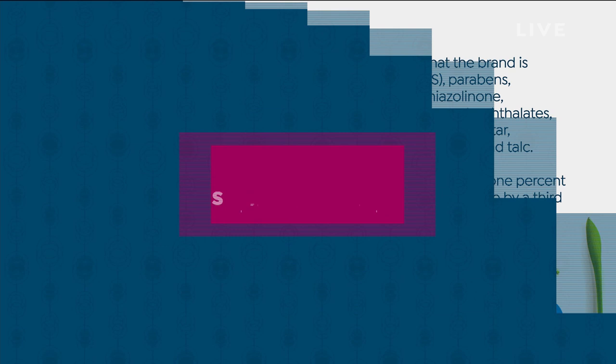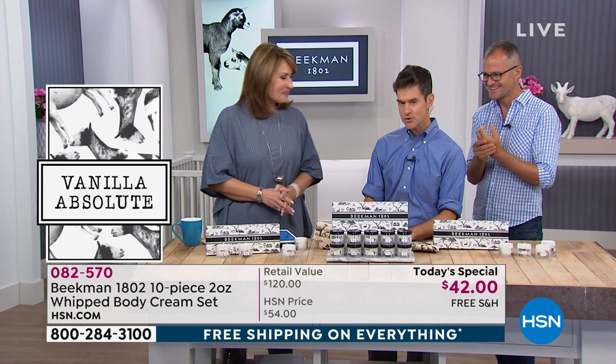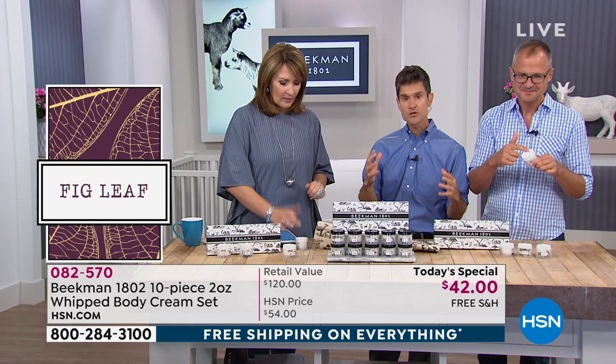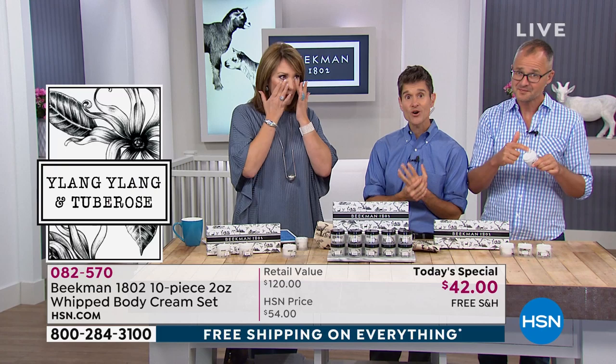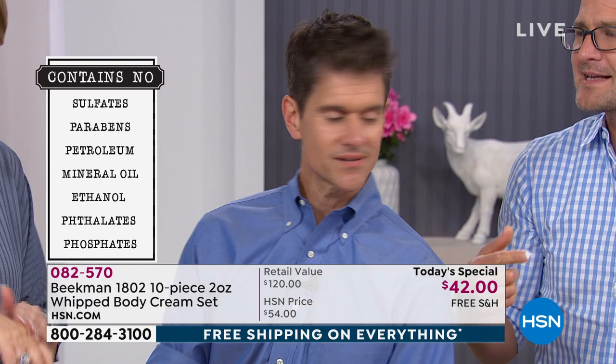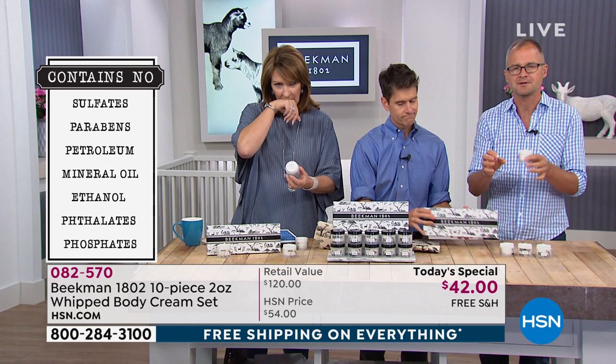For 10 years since we started our company, as a physician I've been preaching about getting all the unnecessary chemicals off our skin. The layers and layers of chemicals we've brought in are making health conditions worse, making our skin worse. From the very first bar of soap we made, we said no chemicals. Now the rest of the industry is finally catching up. People used to think chemicals equaled science — but there's no scientist who has ever recreated the power of goat milk in a lab. Chemicals are added to make it cheaper, not better. It was perfected by nature.